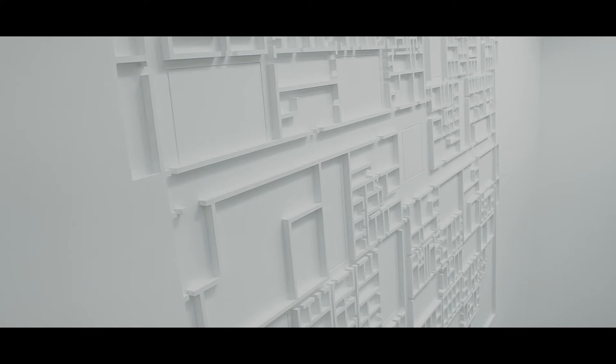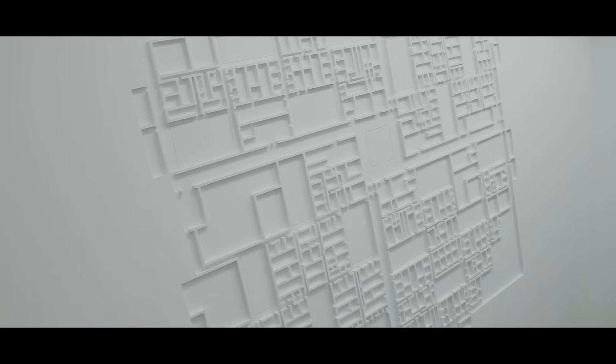Upon entering the galleries, we are confronted by your largest architectural model to date, the Google Charleston East Headquarters, which has been commissioned by ICON. Why is this model so large, and why have you chosen to represent the interior walls rather than the futuristic exterior? We made the model of Google Charleston East large because we wanted it to be immersive for the visitor. As soon as they arrive in the gallery, we wanted them to feel the extent of these new networks and structures. The reason why we decided to represent the interior was because in some ways we see the plan of the building as a kind of algorithm that determines the behaviour of the occupants.